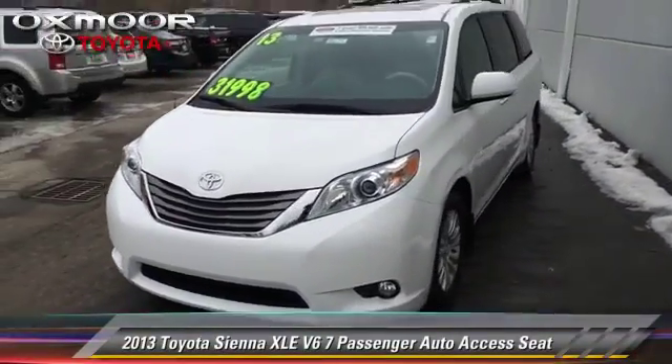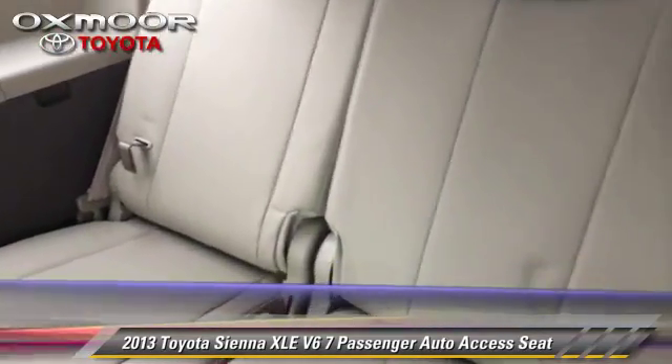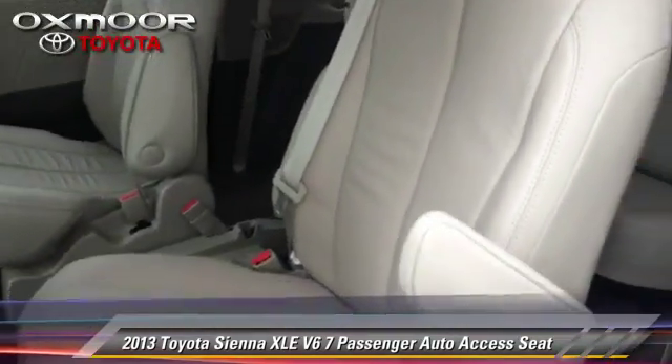The 2013 Toyota Sienna XLE, powered by a 3.5-liter V6 engine with a 6-speed automatic transmission. This vehicle has fewer than 20,000 miles on the odometer.